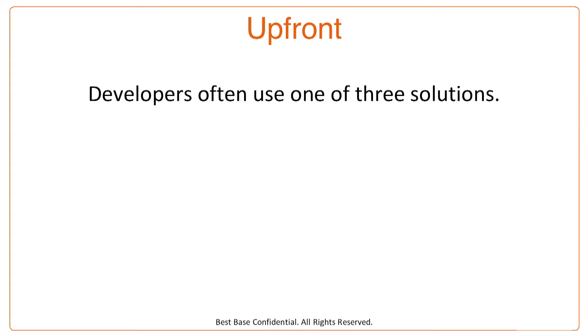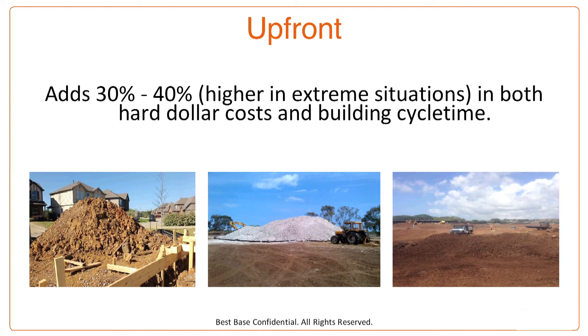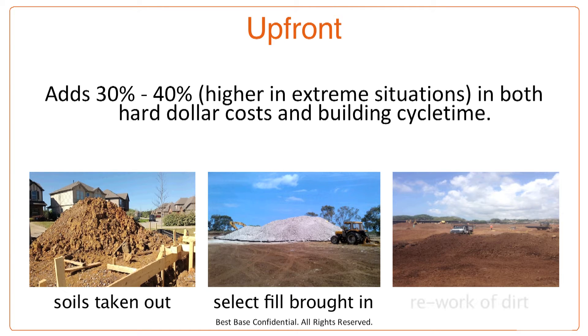Developers often use one of three solutions when building in bad dirt. The first is lots of soils prep — taking out the bad and bringing in, reworking, and recompacting existing soils. The problem with this approach is that it adds 30 to 40 percent, and even higher in extreme situations, in both hard dollar costs and building cycle time. You can see a lot of extra work that adds a lot of dollars and a lot of extra time — and in this case, time is money.